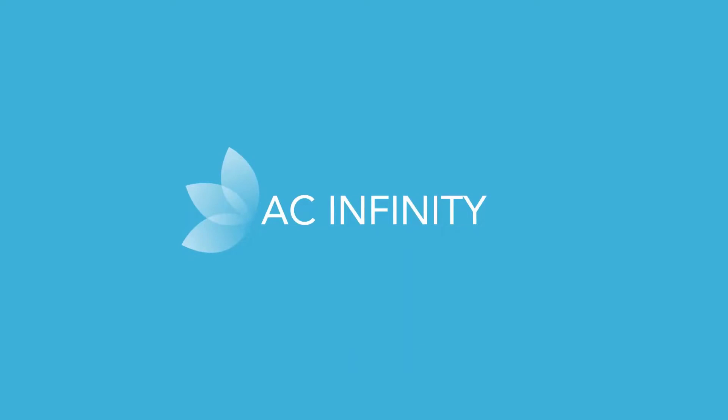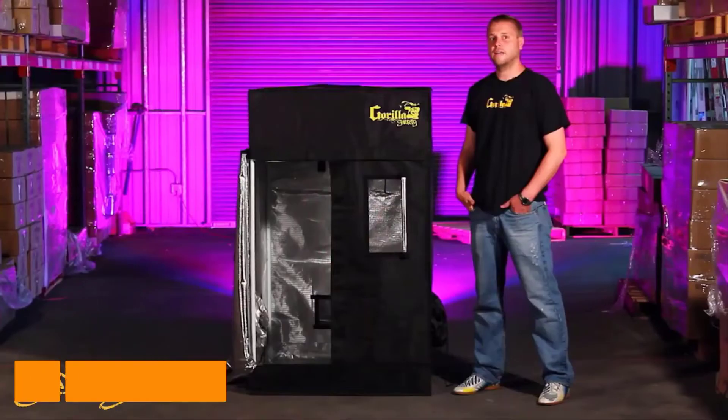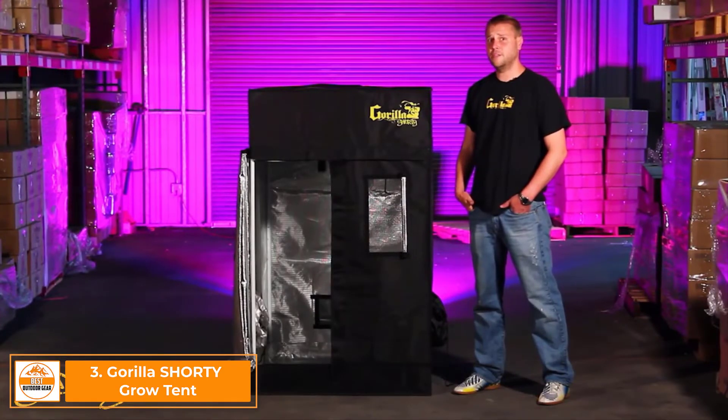AC Infinity — innovations in climate controls. Hi, I'm Chris, and today I'm introducing you to our Gorilla Grow Tent Shorty.